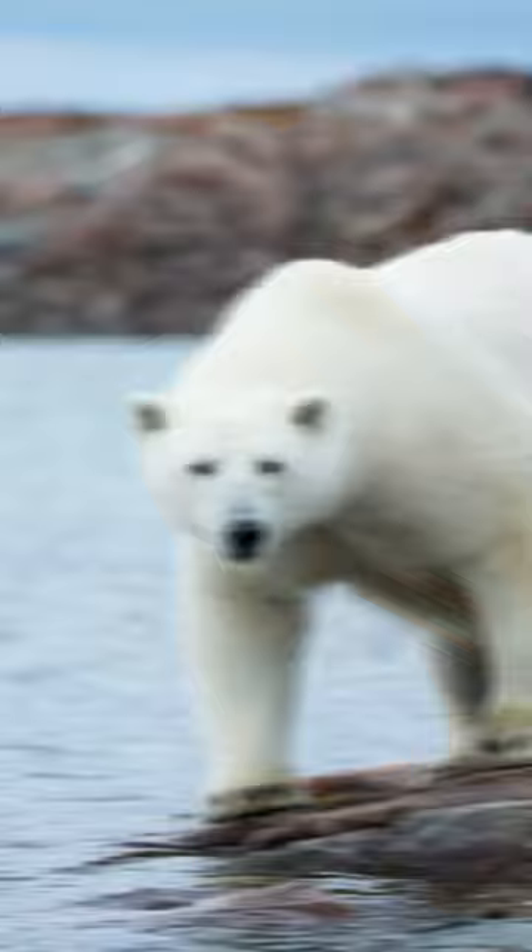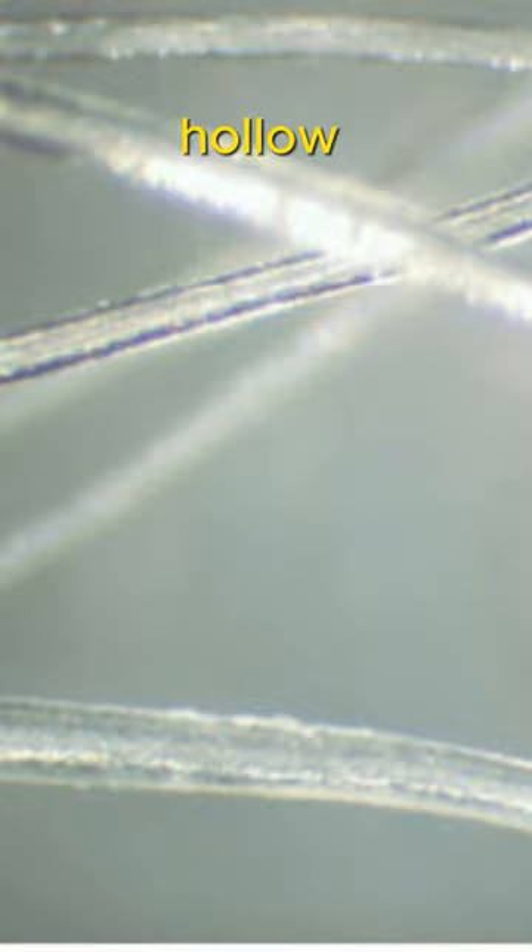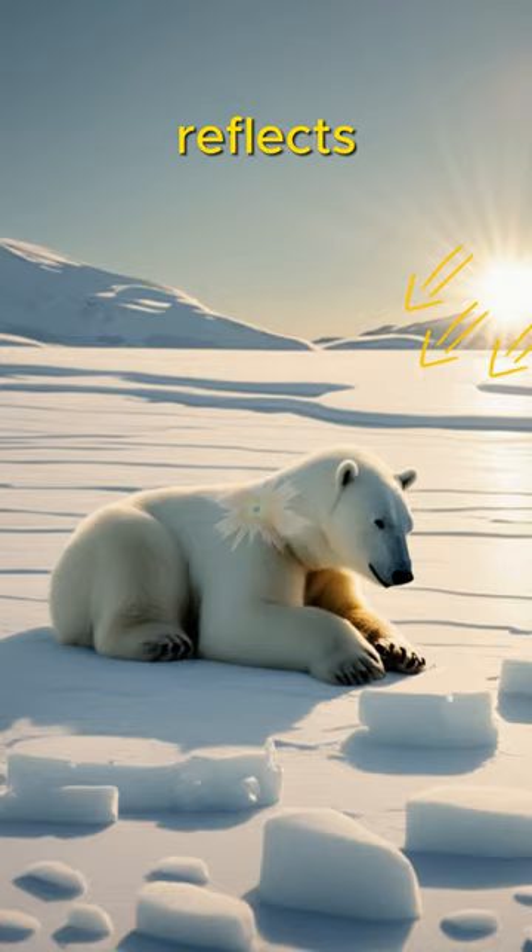So why does their fur look white? Because their fur has a hollow transparent structure. This reflects the incoming light and creates the illusion that it is white, but their fur looks a little yellowish.